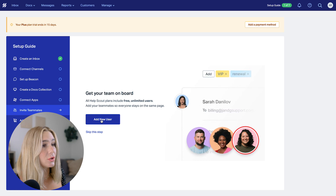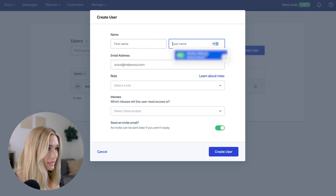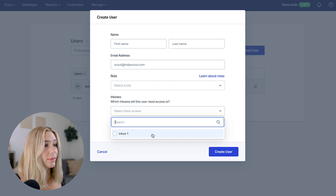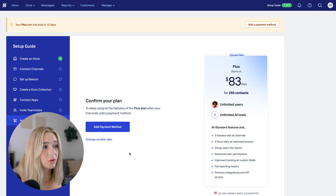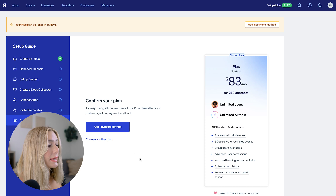You can also invite teammates. Click add new user and enter their first name, last name, email address, role, and select an inbox you want them to have access to, then click create user. After the free trial is up, you'll want to add a payment method and choose the plan you'd like to use.